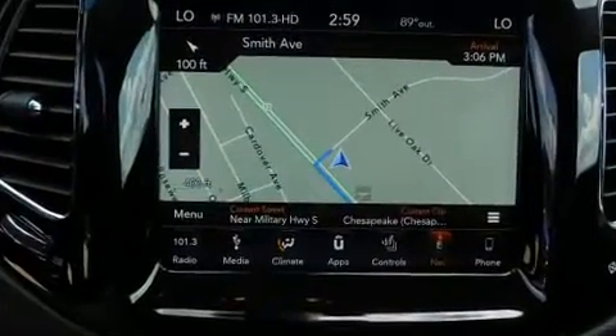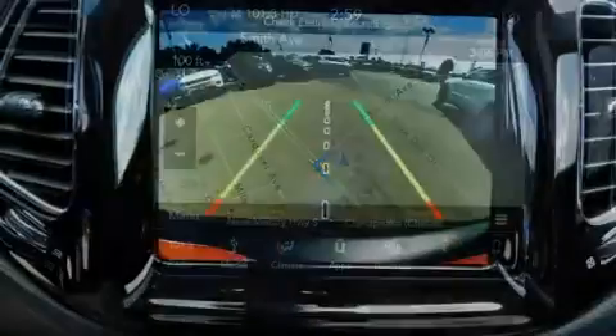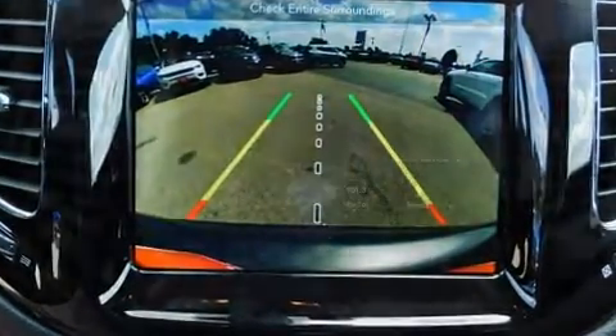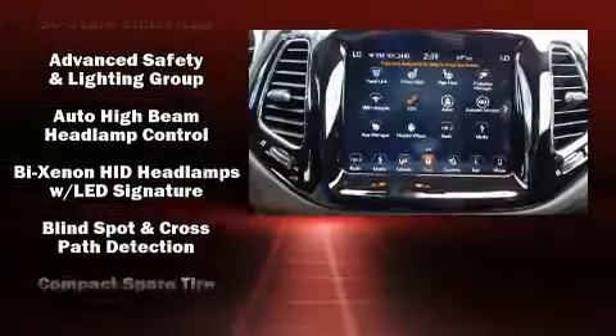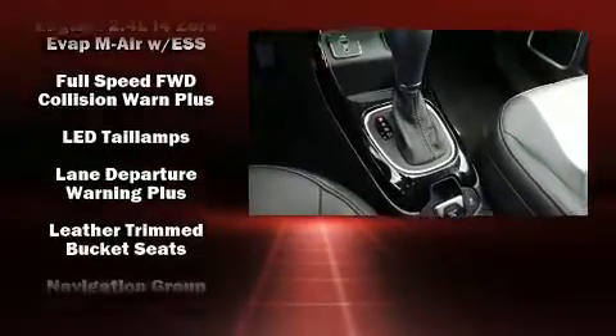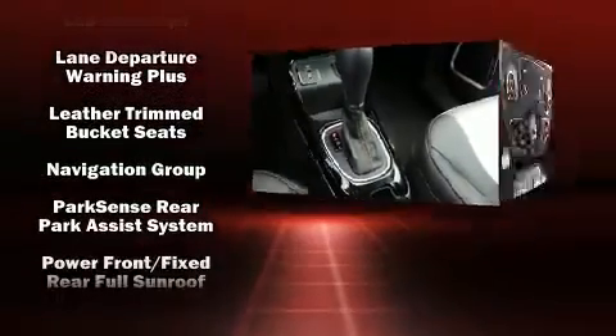Jeep also prioritized safety and security with features such as dual front impact airbags, head curtain airbags, traction control, anti-whiplash front head restraints, a security system, and four-wheel disc brakes with ABS.